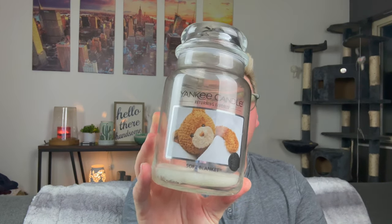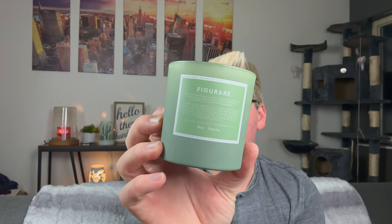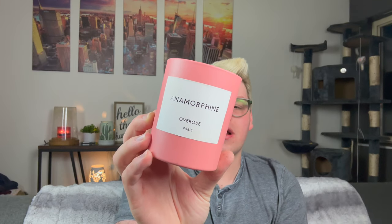Soft Blanket from Yankee Candle — Yankee Candle is great at making unscented candles. It was literally unscented. I finished this Fig from Boy Smells. I am not a fan of this brand — there's just no scent. You only burn them for like two hours and the flames are huge. Not a fan. Same — not a fan of Anamorphine from Overrose. They're trying to be Byredo and it really irritates me — it looks just like Byredo but doesn't perform like that. Super sooty. It was like a strawberry lemonade scent and very artificial when I burned it.